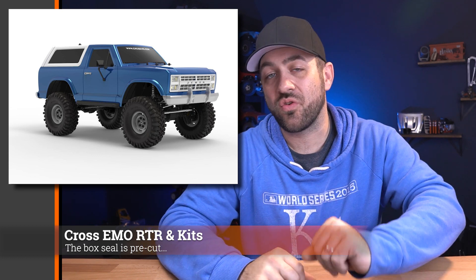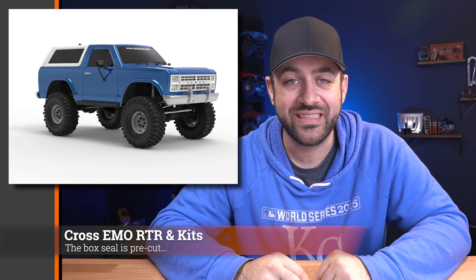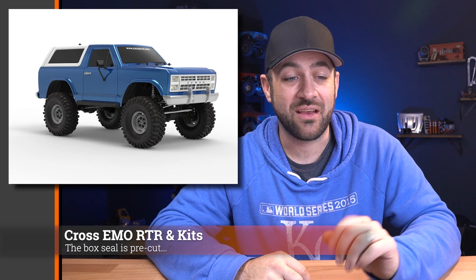A handful of weeks back, we discussed the new Cross Emo kits that were coming out, and it appears those have hit stateside and are available in stock now. There were two different RTRs in different color options, and also a kit version — so if you've been waiting for one of those Cross kits, I'll link to them below. Also, a few weeks back we talked about the RC4WD Midnight Edition TF2, a pre-painted all-black version of the RC4WD TF2. RC4WD doesn't often sell pre-painted versions of their kits — this is pretty much the regular TF2 RTR build set, so it is different from something like the Marlin Crawler.